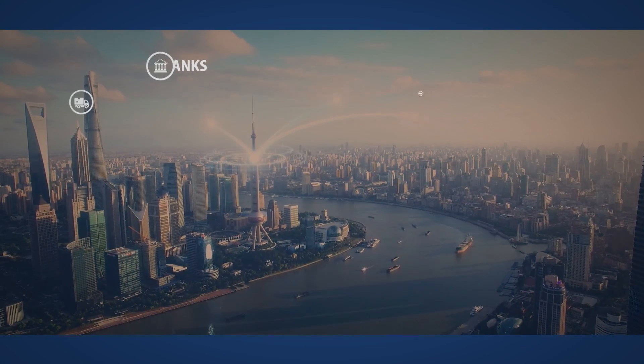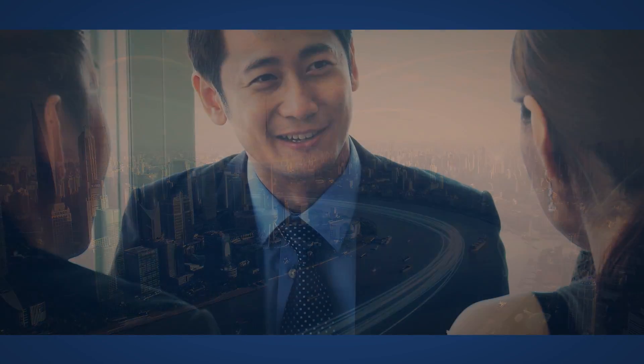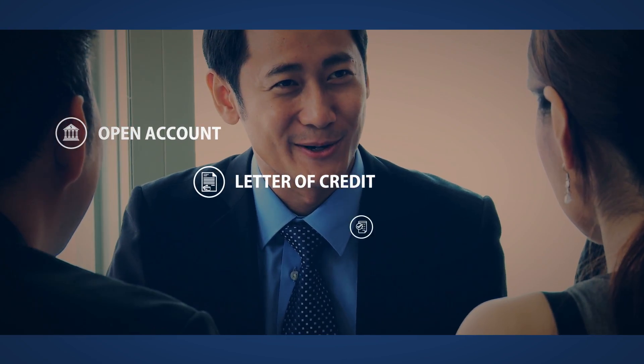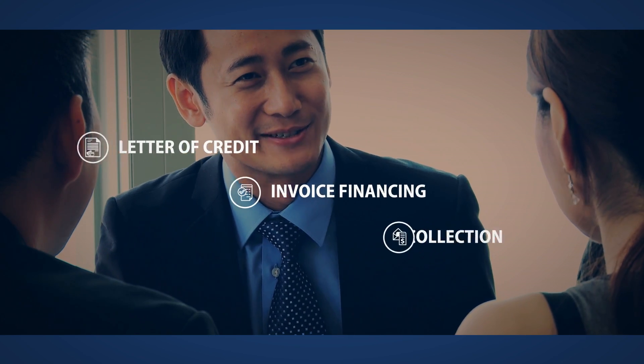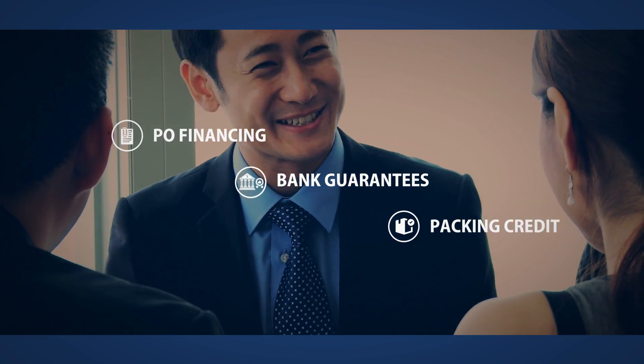The solution connects banks, trade partners, and corporates on a unified distributed network. It supports processing of varied trade instruments such as open account, letter of credit, invoice financing, bills collection, PO financing, bank guarantees, and packing credit.